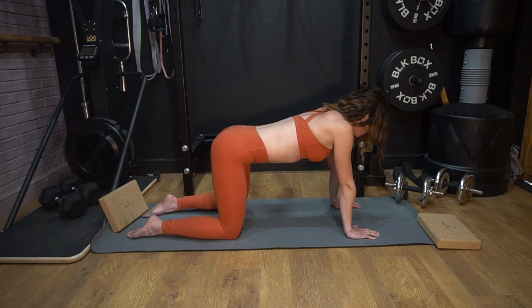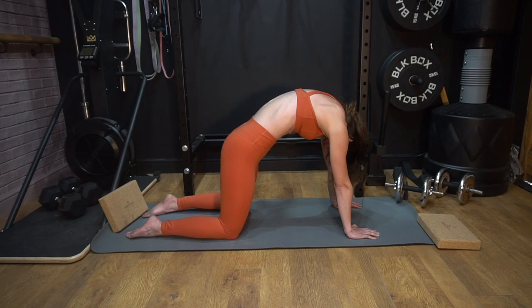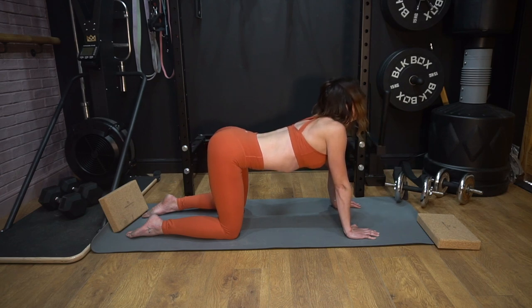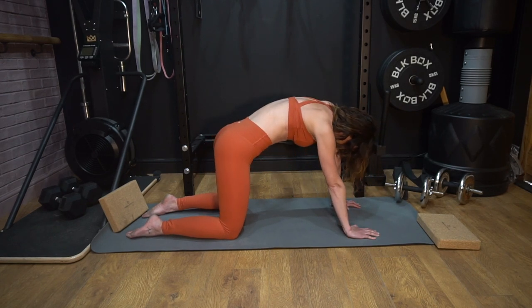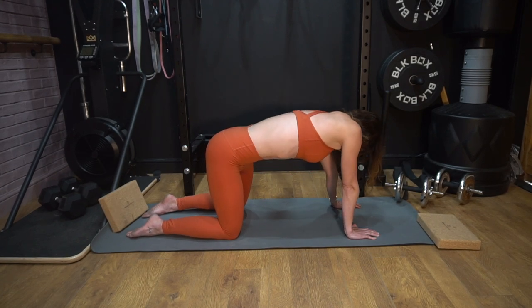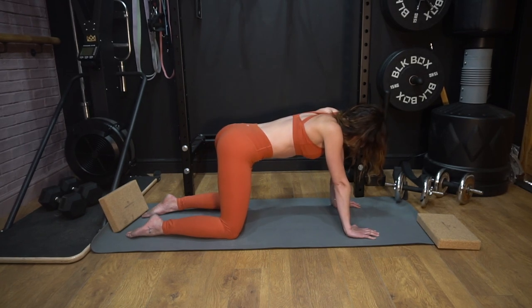When you're ready, we're going to do a few cat-cows. Dip through the spine, raise the glutes, gaze up, and then exhale, curve the spine, take your chin towards your chest. Then again, dip through the spine. Feel free to move in circles with the body — entirely up to you. Do what feels good for your body right now. When you're ready, just come to a neutral spine.